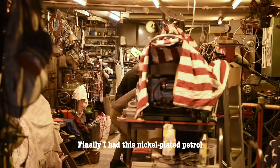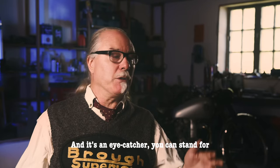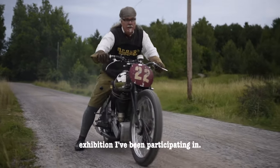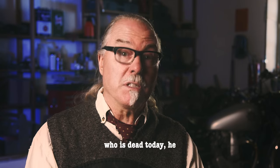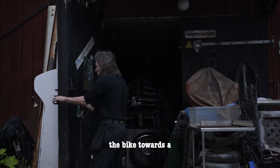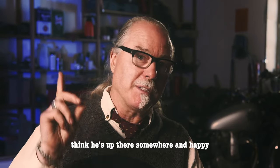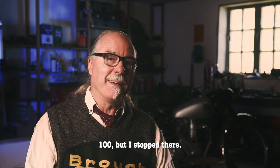Finally I had this nickel-plated petrol tank. After that I've been exhibiting at shows, and it's an eye-catcher — you can stand 200 metres away and say, 'Oh, over there, that's a good-looking bike.' I've won every exhibition I've participated in. Most Brough Superiors are in museums or private collections, polished. But I race mine. The ex-owner Bo, who is dead today, would have loved it. His philosophy was: if you can't lean the bike against a tree, you shouldn't use it. The bikes were produced to be used. I've been slightly over 100 miles per hour, but I stopped there.